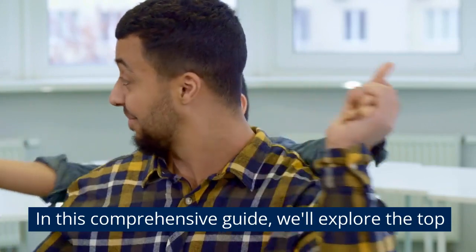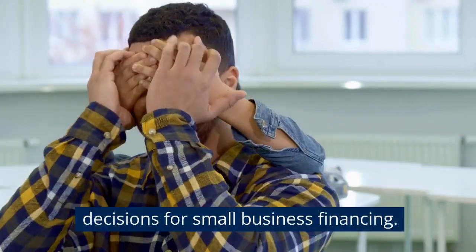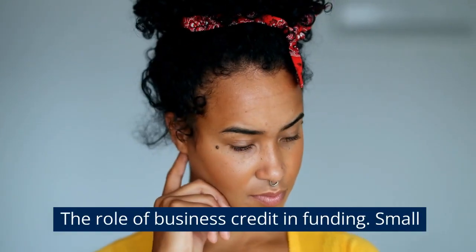In this comprehensive guide, we'll explore the top factors that influence credit decisions for small business financing, and the role of business credit in funding.